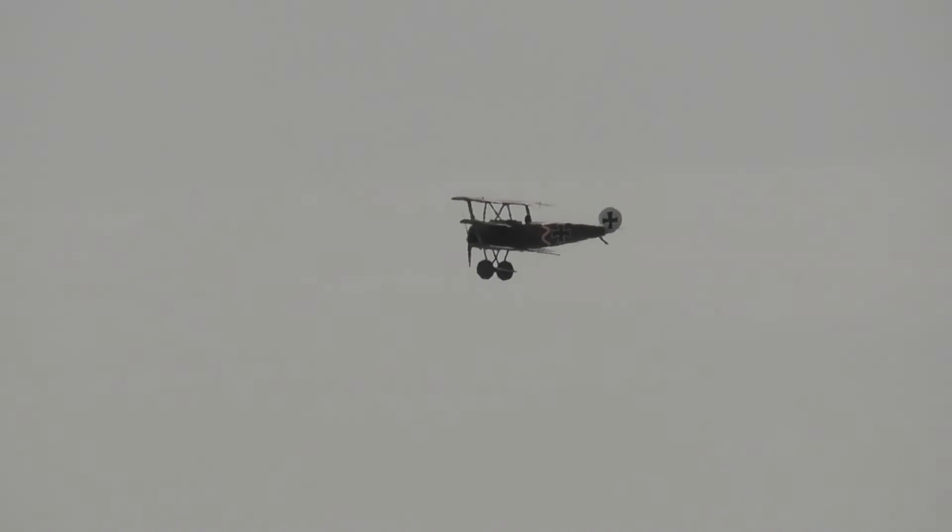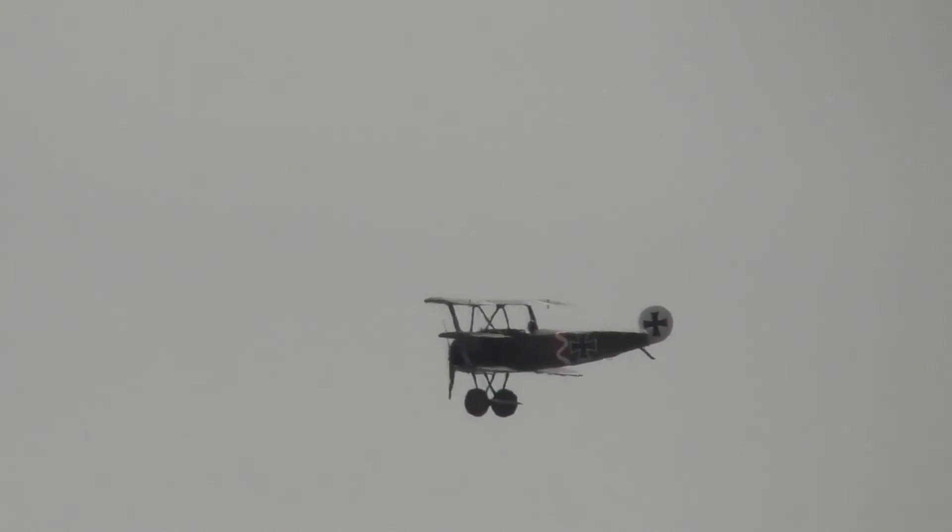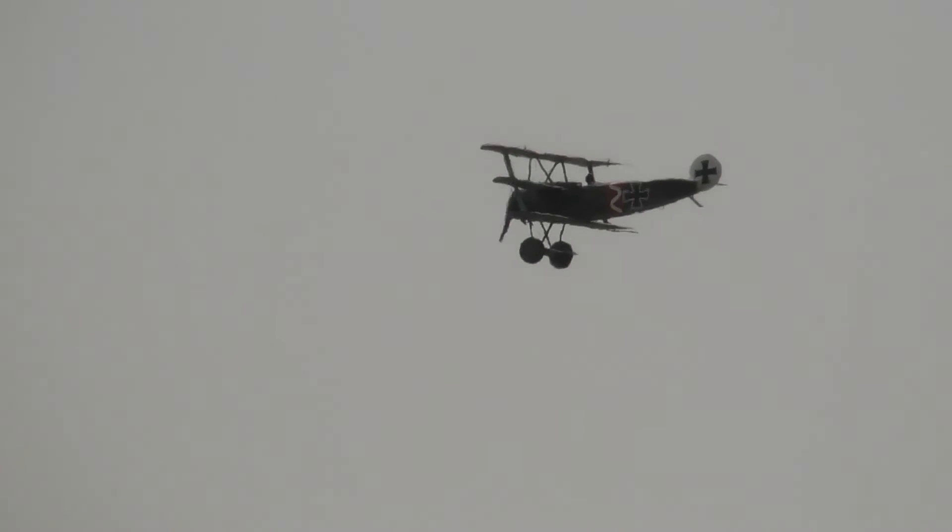This replica Sopwith Triplane, owned by Gordon Brander, actually depicts the first prototype triplane, as was used on loan to Number One Naval Squadron in France from 1916.